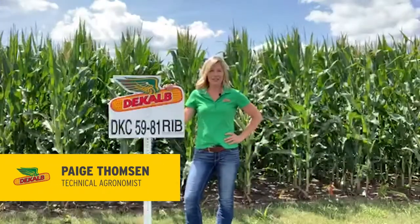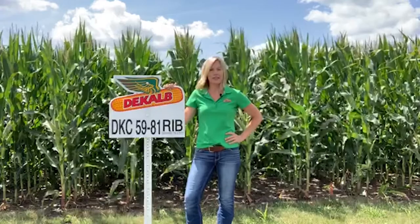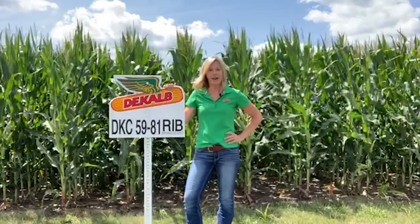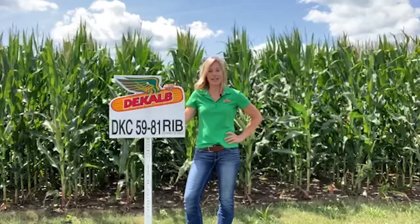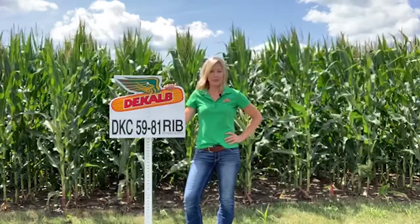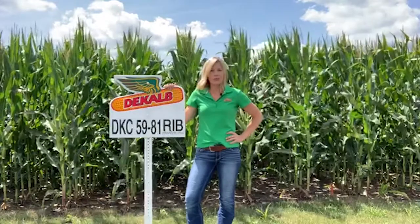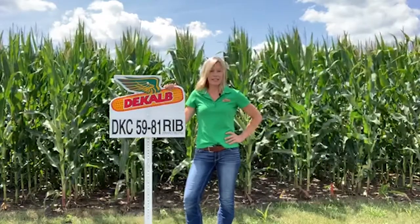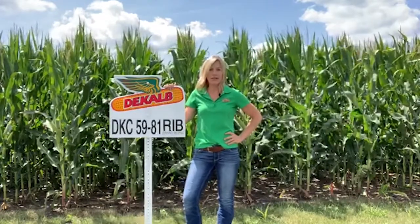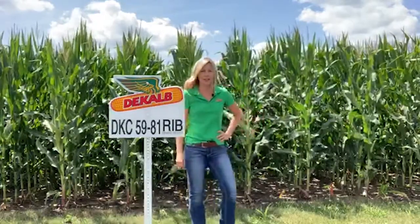Hi, I'm Paige Thompson, Technical Agronomist for DeKalb Agro in Northwest Iowa. I'm here in front of DKC 5981, a 109-day smart stacks hybrid that was introduced last year. This hybrid does have a double pro, which is 5982. You will find the enhanced disease control seed treatment on this hybrid as well. Why don't we go in the field and take a look at it real quick.